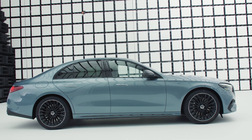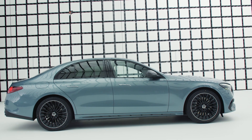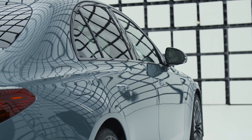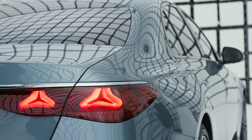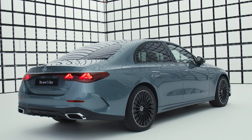The E-Class's side profile is characterized by clean lines and a streamlined silhouette, giving the vehicle a dynamic and poised appearance. The flush door handles not only contribute to the car's sleek aesthetic, but also enhance aerodynamic efficiency. With a selection of wheel sizes ranging from 18 to 21 inches, drivers can customize the E-Class to match their personal style preferences and driving needs.